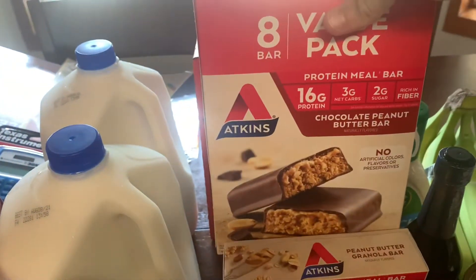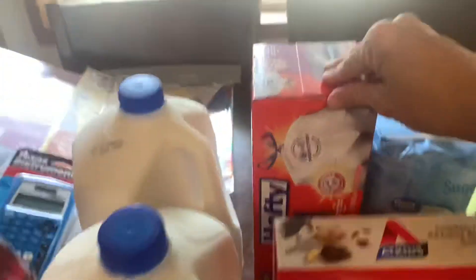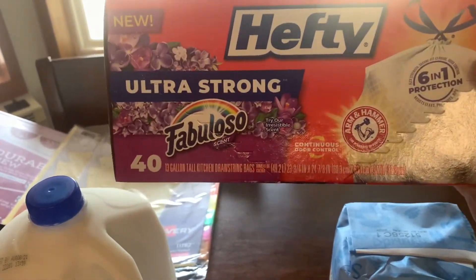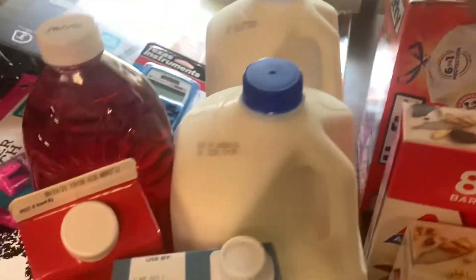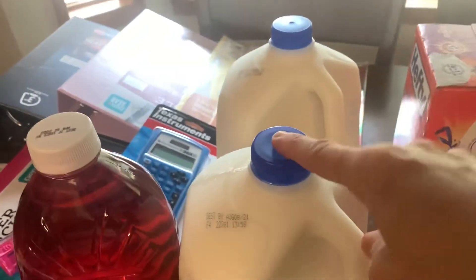Peanut butter granola bars — an eight-pack of the chocolate peanut butter bars for Chris and me; we use those to snack on. I got 40 thirteen-gallon Hefty trash bags; they're the Fabuloso scent.